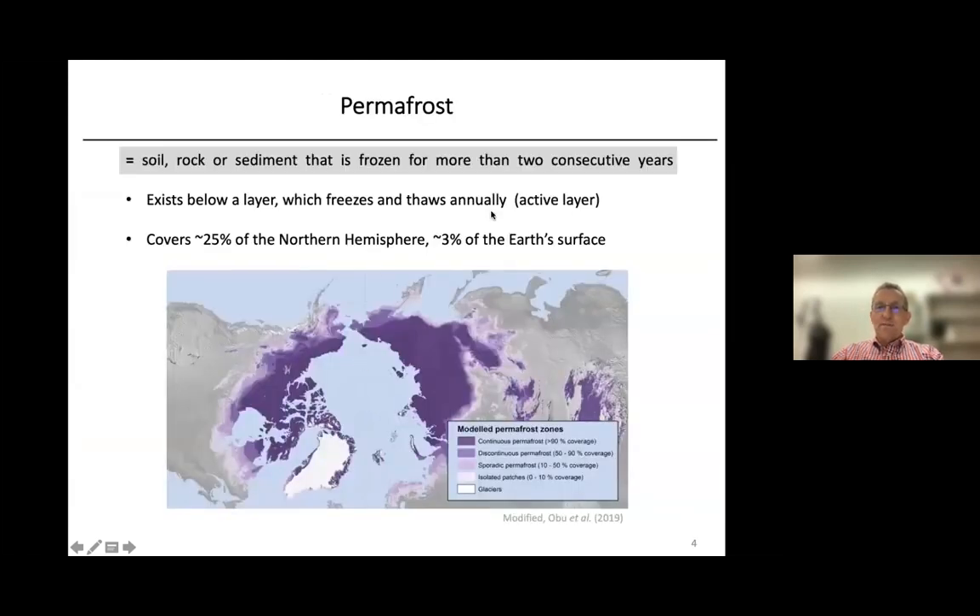Permafrost is defined as soil, rock, or sediment that is frozen for more than two consecutive years. It typically exists below a layer which freezes and thaws annually — the so-called active layer at the surface. Permafrost covers about 25% of the northern hemisphere and about 3% of the Earth's surface. On this map, you have an overview of permafrost zones distinguished by color: dark purple indicates continuous permafrost with more than 90% coverage, then lighter colors indicate discontinuous, sporadic, and isolated patches of permafrost; glaciers are shown in white.